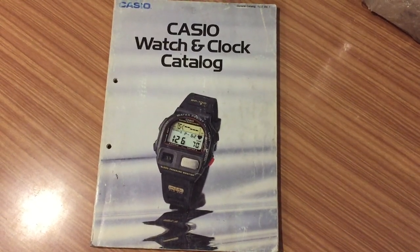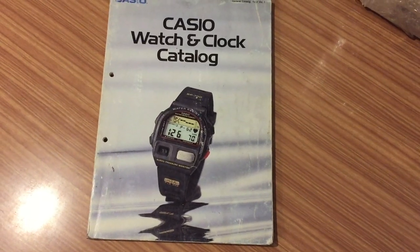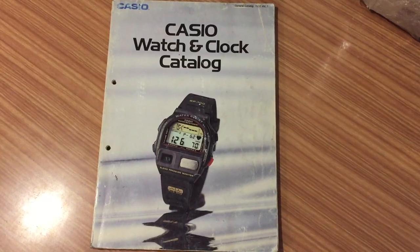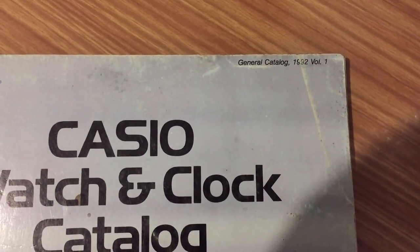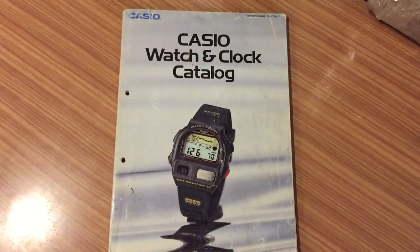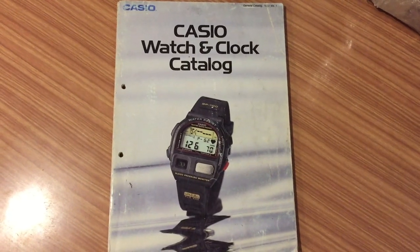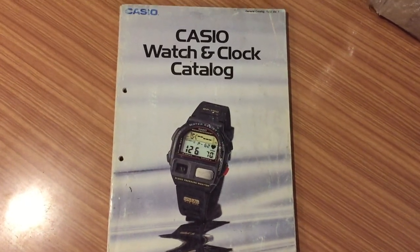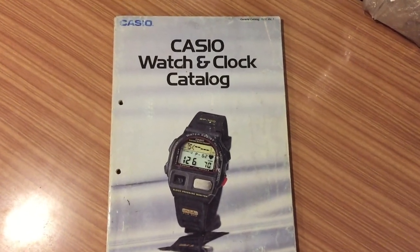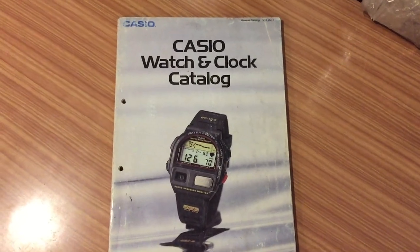Hello YouTube community, my name is Cristian and here we are again with another video about watches. In this case we have a Casio watch and cloth catalogue from 1992, volume 1. The last videos about Casio catalogs had good reception, so I decided to do another video to present this catalogue. So without further presentation, let's go inside and discover what's in it.